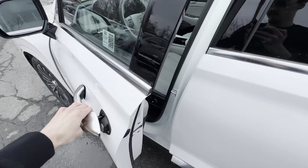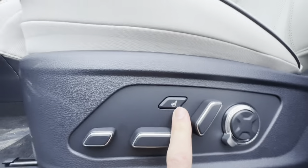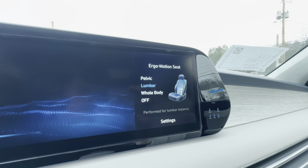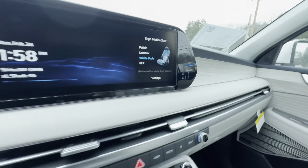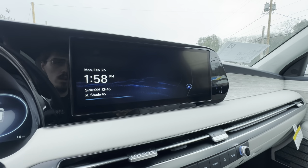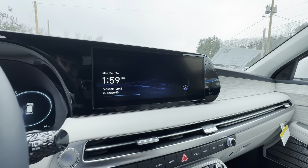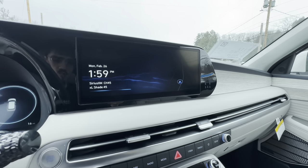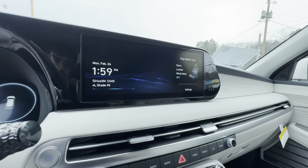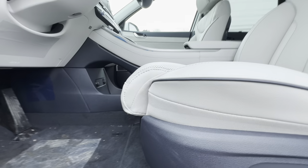We have access to a massage mode here. You get pelvic, lumbar, and whole-body massage — and this thing legitimately massages you. It's not like a mall massage chair; it won't destroy your back, but it'll slowly move your lumbar, your back, and underneath where you sit for added comfort, especially on a long drive. There's also a nice little leg rest.